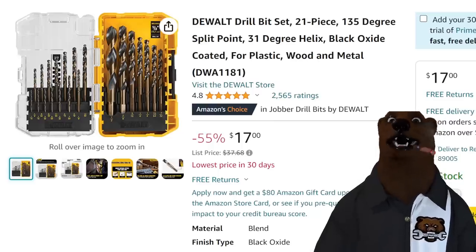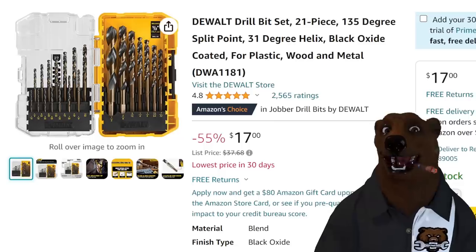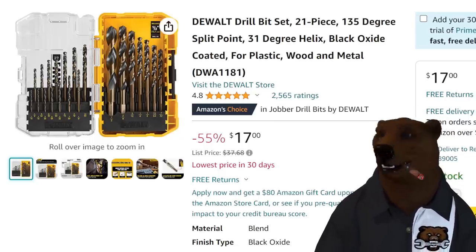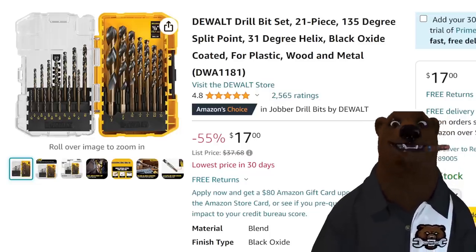We've got the DeWalt drill bit set. Anytime I see these under $20 — much less at $17, lowest price in 30 days — I love these DeWalt packs. I have them all over the shop. You've probably seen them in the videos. I'm a sucker for these things — they're fantastic.